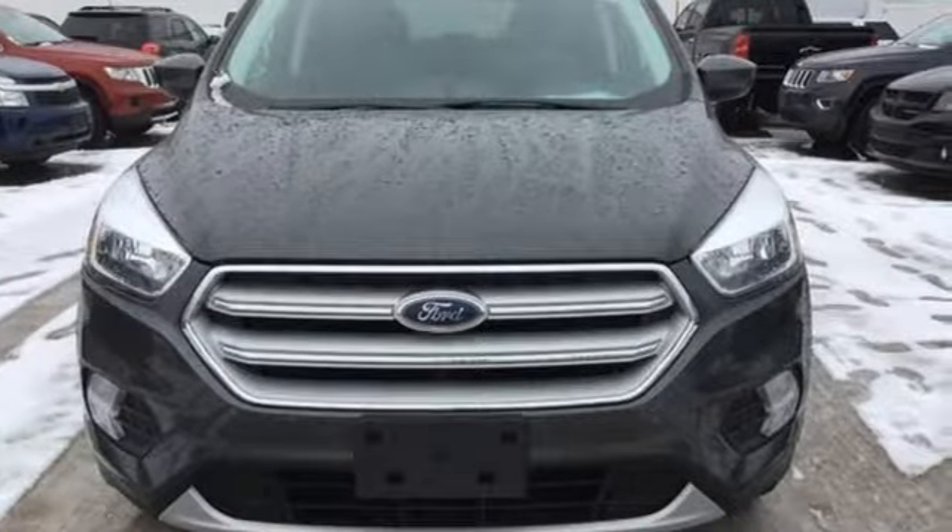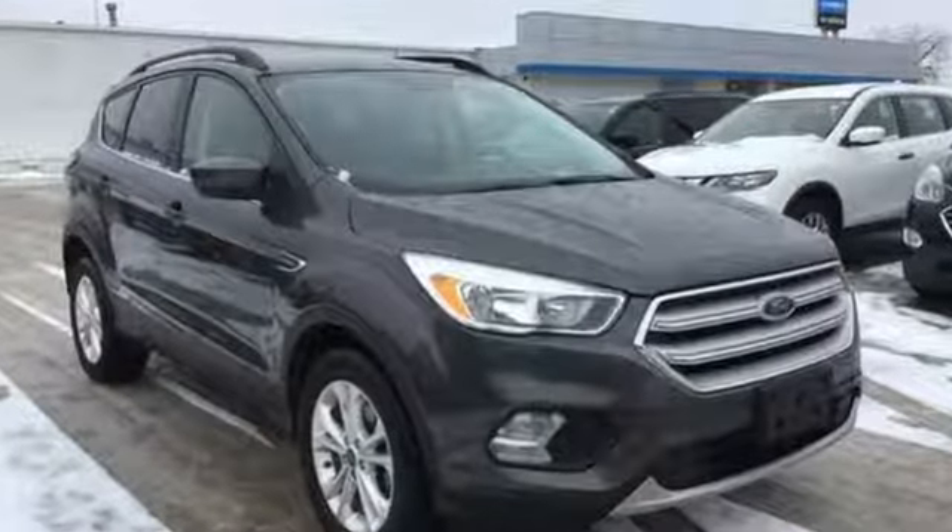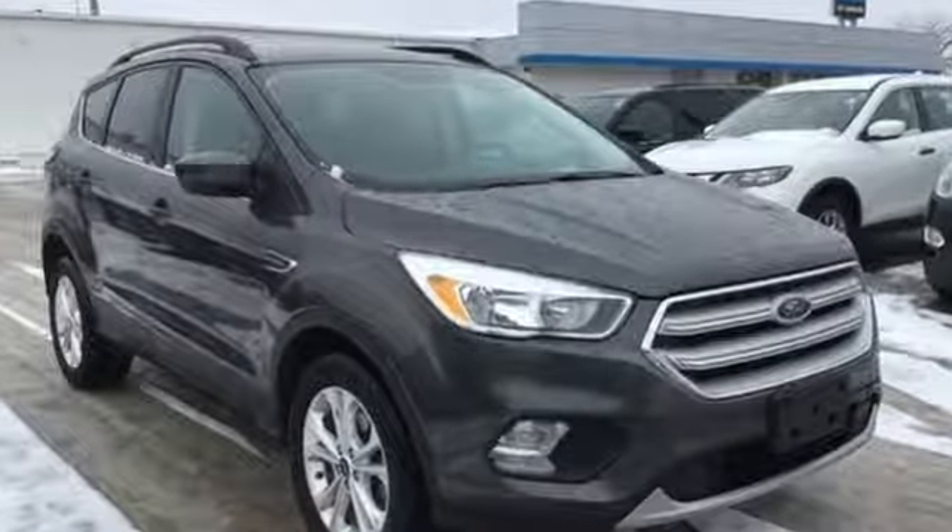Built on tradition. Built to last. Ford. Someone's going to drive this fantastic vehicle off the lot — it should be you. Test drive it today.